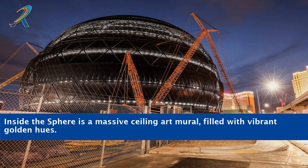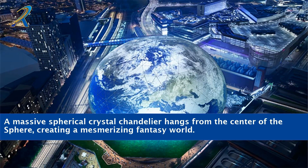Inside the Sphere is a massive ceiling art mural, filled with vibrant golden hues. A massive spherical crystal chandelier hangs from the center of the Sphere, creating a mesmerizing fantasy world.